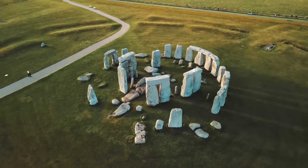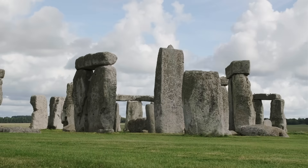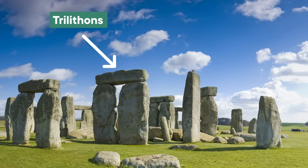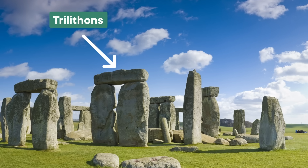Stonehenge is a ring of giant standing stones, and it is so ancient that most of those stones have fallen or been lost to time. The Stonehenge you can go visit today has more than 90 visible stones or stone fragments. The arch-like structures are called trilithons, which is just a word for two upright stones with one horizontal stone, called a lintel, balanced across the top.